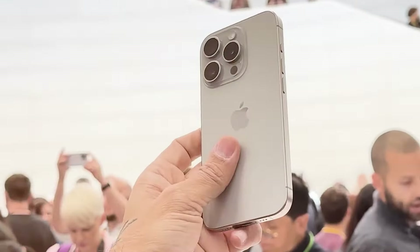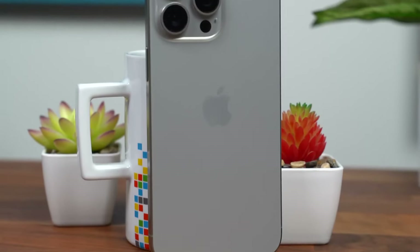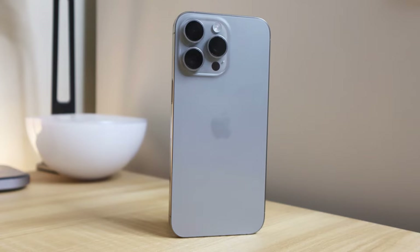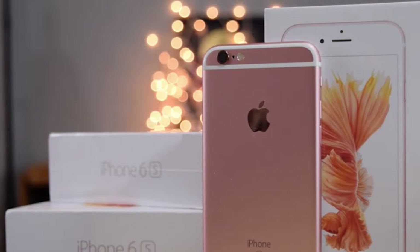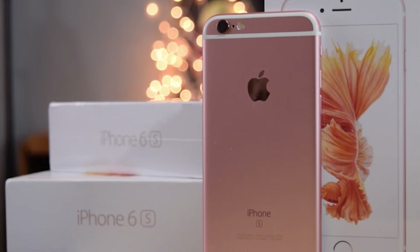It's reminiscent of the stainless steel days, but with titanium's durability. It's like Apple saying, 'Hey, remember how shiny our phones used to be? Well, we do too.' And speaking of colors, get ready for some fresh options. We're looking at the usual suspects — black, white or silver, and a grey natural titanium. But here's where it gets interesting: there's talk of a new rose or bronze color. It's giving me flashbacks to the rose gold iPhone 6 days, and I'm not mad about it.